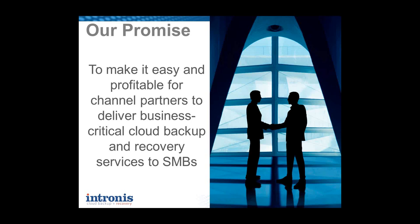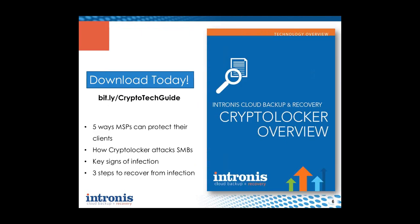I'd also like to offer you a download today. You can download our CryptoLocker tech guide for more information on this topic. In it we offer five ways MSPs can protect their clients from CryptoLocker and three steps to recover from any infection. I'd like to encourage you to go to the Bitly link on your screen and download this tech guide at your convenience. With that, I'd like to hand over to our main speaker today, Mike.